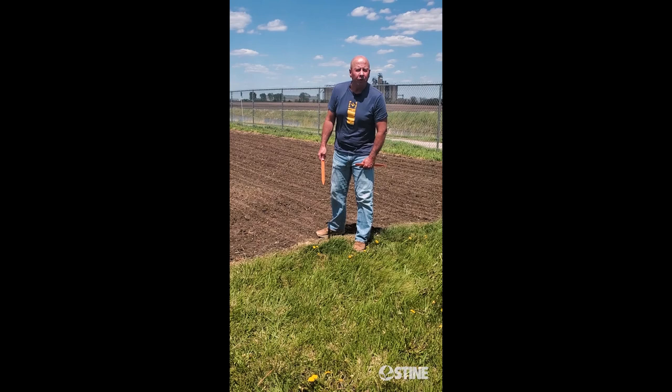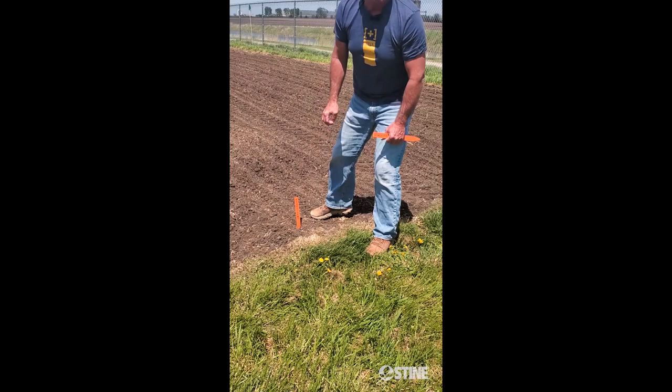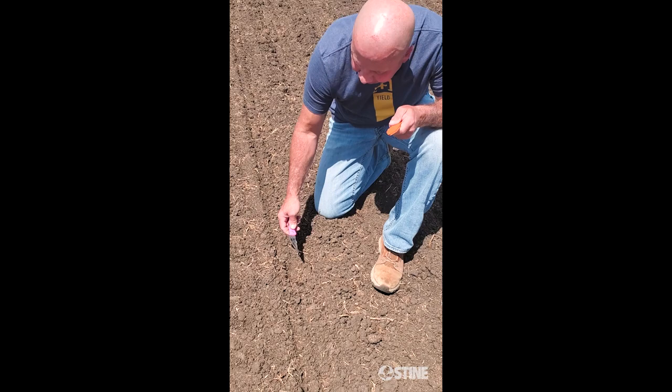We just got done with our two first hybrids, our 9817-30 and our MX442-20. We're really excited about these products here in 2022, and like I said, you're gonna have an opportunity to come up to the Farm Progress Show and see us and take a look at them as well.